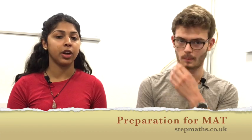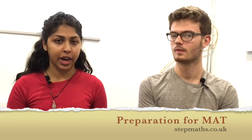I also did the MAT — I didn't put in as much practice for the MAT as I did for STEP — but I sat the MAT for Imperial. I also found it was really useful to look at the multiple choice questions and practise them as much as possible.